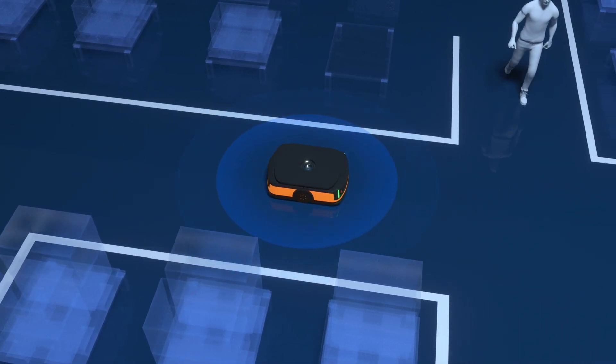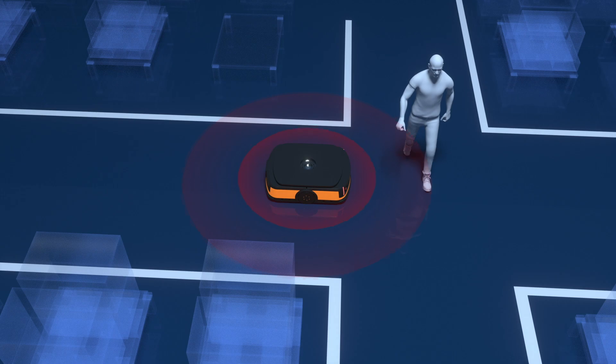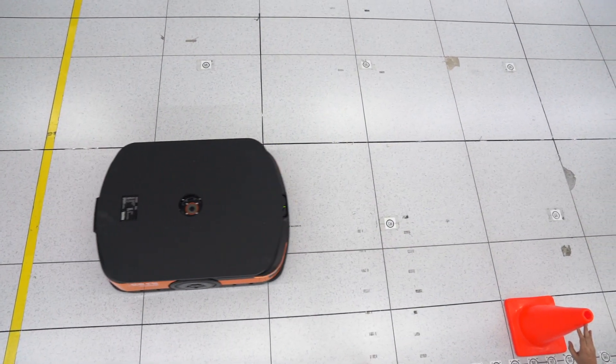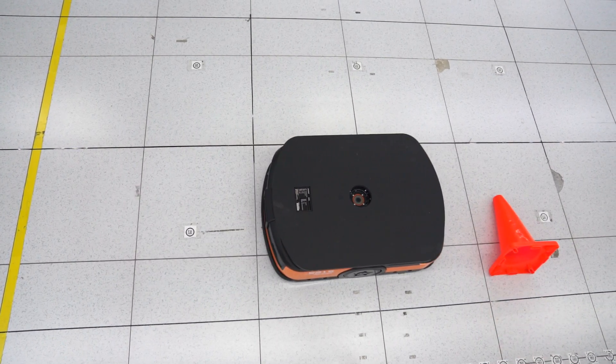The Nanoscan 3 handles all these situations by real-time scanning. The robot takes corresponding action to realize the necessary safety operation.